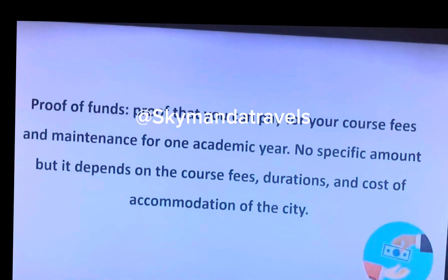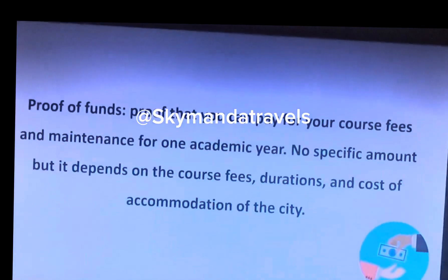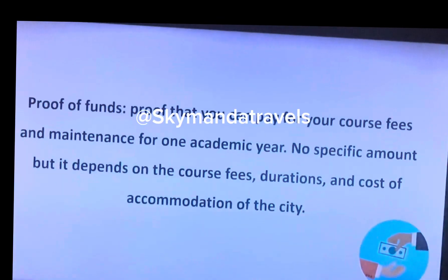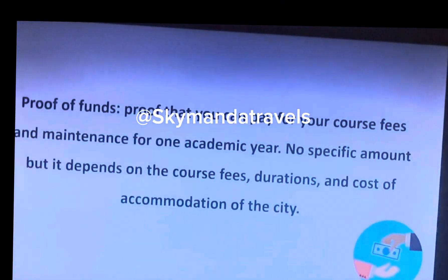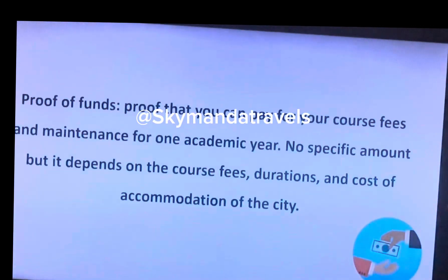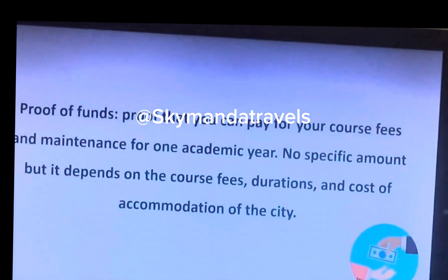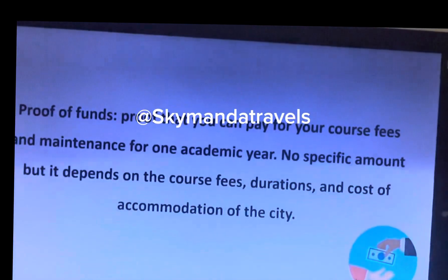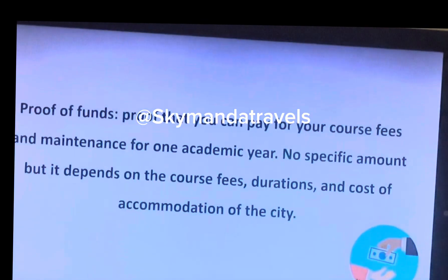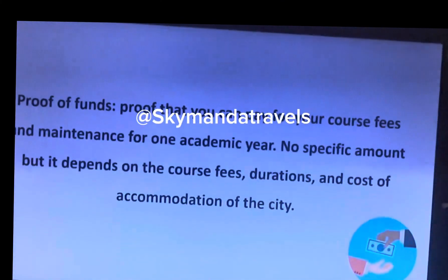Proof of funds is also required. You can either show personal proof of funds or use arranged proof of funds that you can pay for. You need to show maintenance fees for at least one academic year, plus your course fees. There is no specific amount — it depends on the school you are applying to, the minimum requirements of that school, the duration, and the cost of accommodation in the city you're applying to.